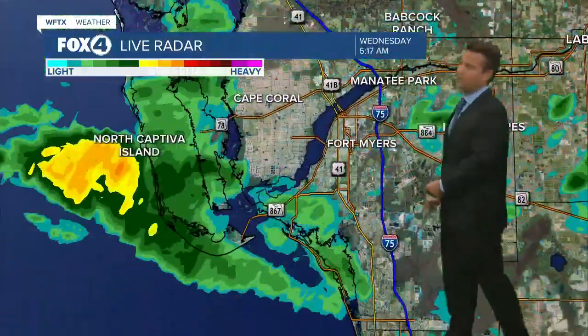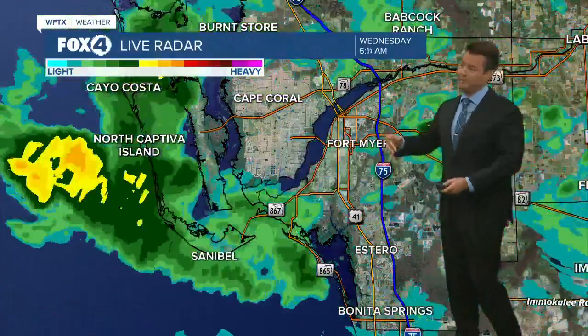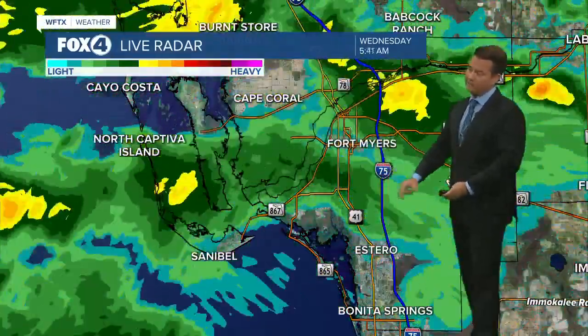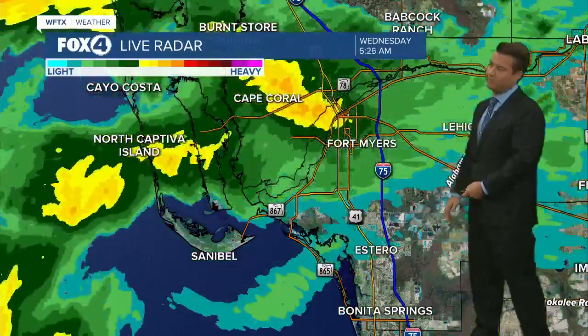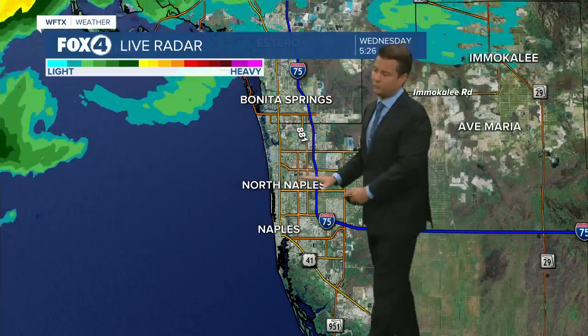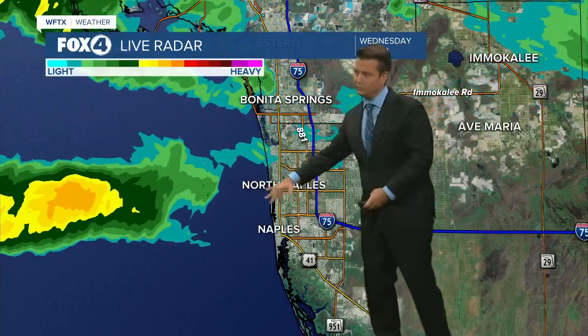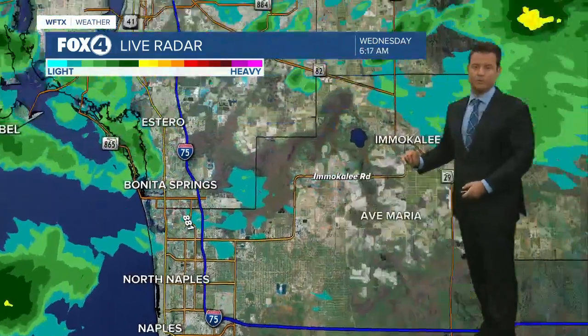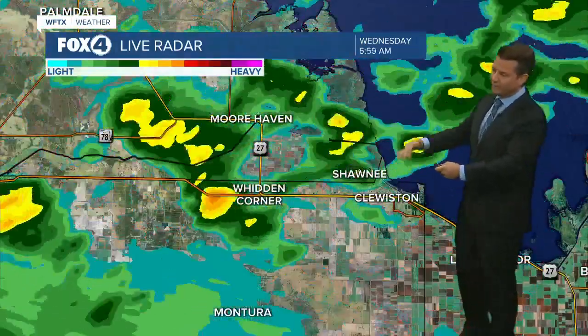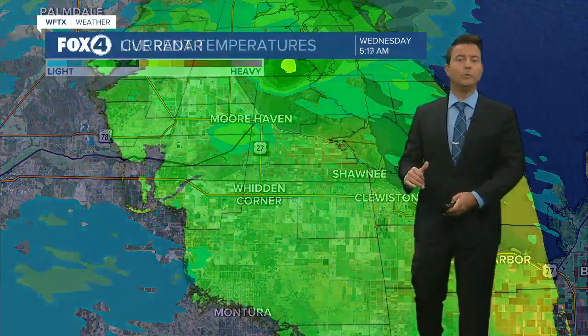Most of that rain is tapering off for Cape Haze, Sanibel, Captiva. There's a pretty good little downpour getting ready to move across the Lee Islands, and some of that rain is out towards Summerlin and McGregor, heading towards the Estero area as well. Naples is about 15 miles offshore with a pretty good little downpour, so Southern Collier is still not out of the woods quite yet. There's some spotty rain between Whidden Corner and Clewiston, and this will continue to pull south along US 27.